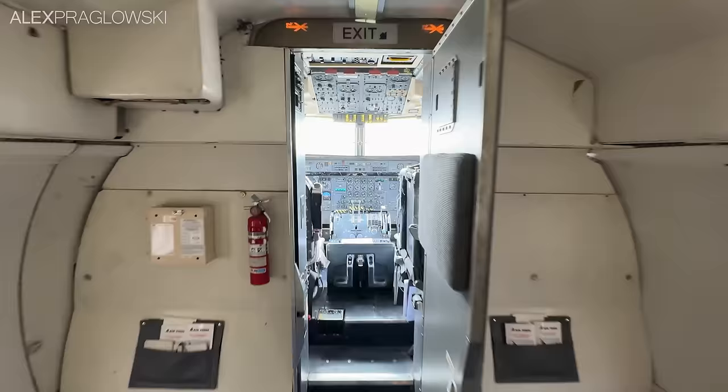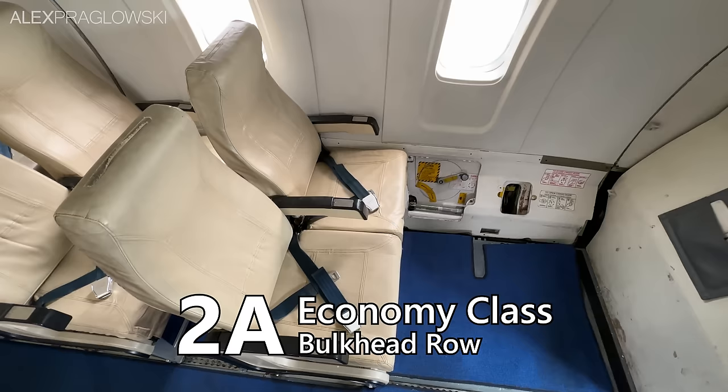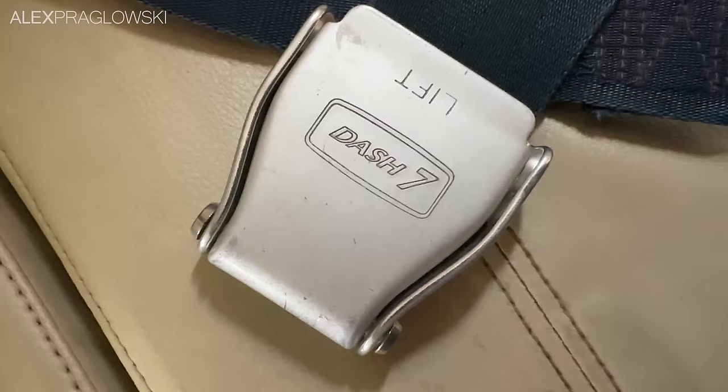Air Tindi has open seating on all of their scheduled flights, and I got myself a seat in the bulkhead row in 2A, right next to the cargo door. This row has some fantastic legroom, and an even better view looking up at two propellers — that's just not something you get to see very often. Each seatbelt also has an engraved Dash 7 logo too.